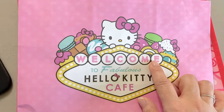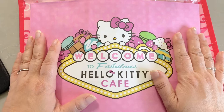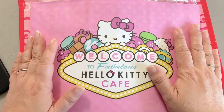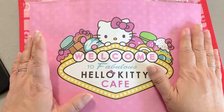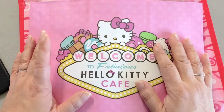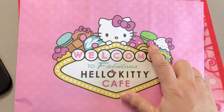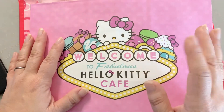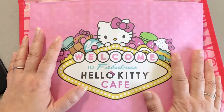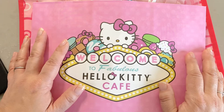This is actually my haul from the Hello Kitty Cafe in Las Vegas, and it's actually a food truck which is on the Strip, in between New York New York and Park MGM. You have to go check their hours because they're not open every day, but they stay open until kind of late. We went in the evening and were still able to get stuff.